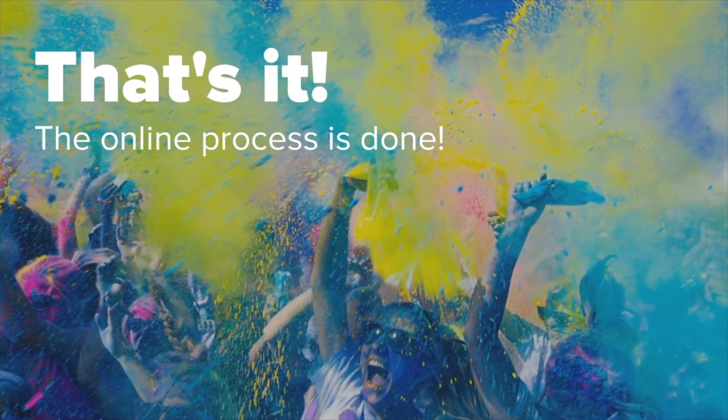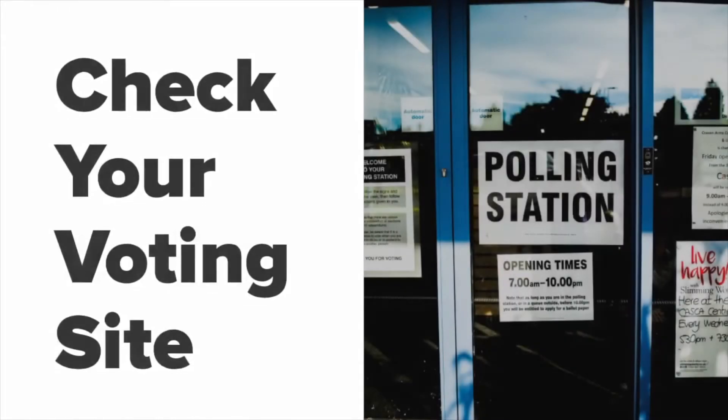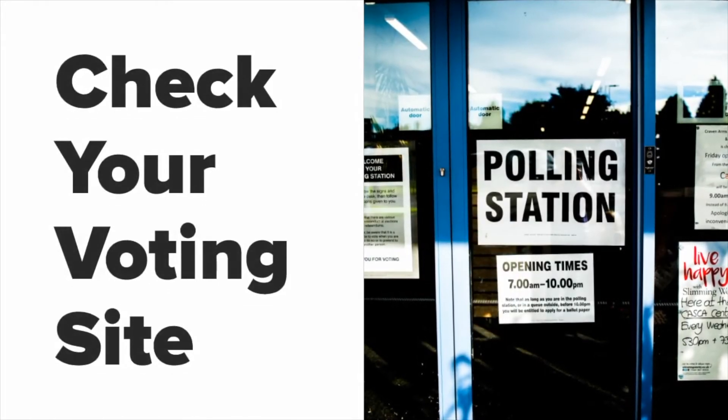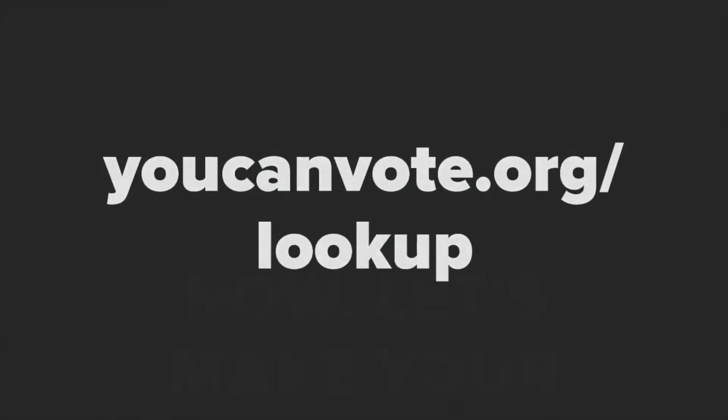Now that you've completed the registration process, you can expect your voter registration card to arrive by mail in a few weeks. This will list your election day voting site. You can also confirm your registration at youcanvote.org slash lookup.